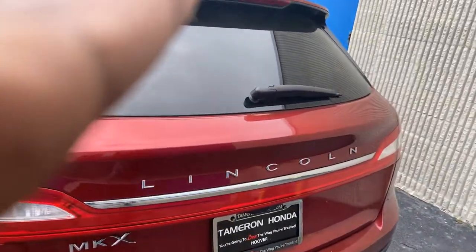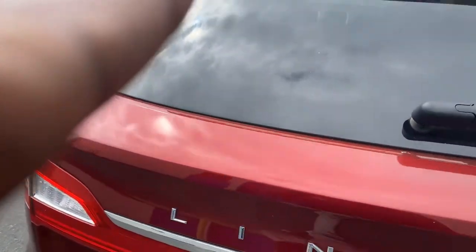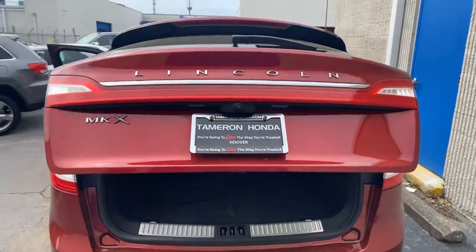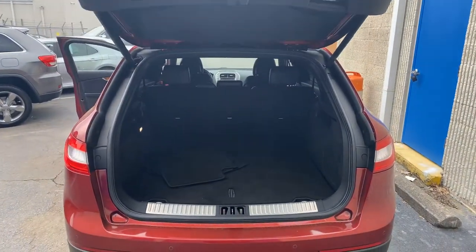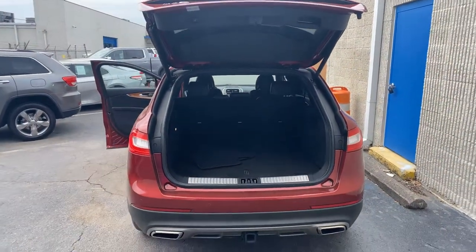Your reverse camera is here as well, and that power tailgate giving you a ton of space on this vehicle. Again, this is the MKX.